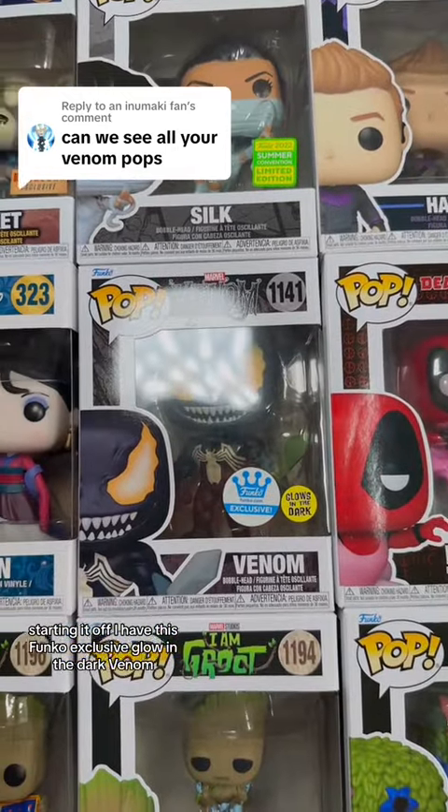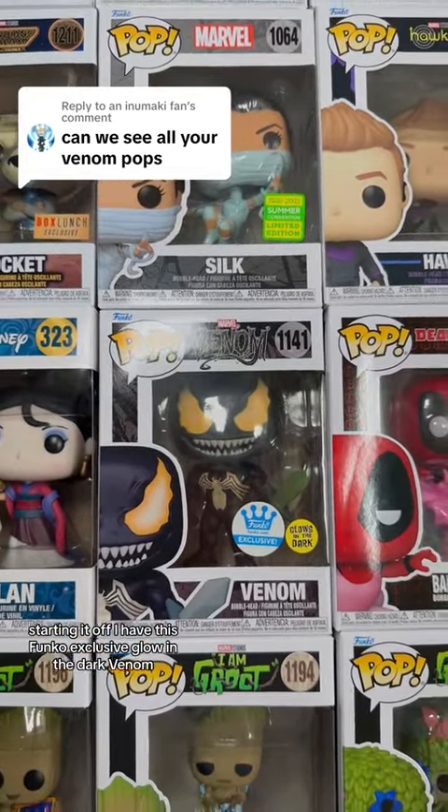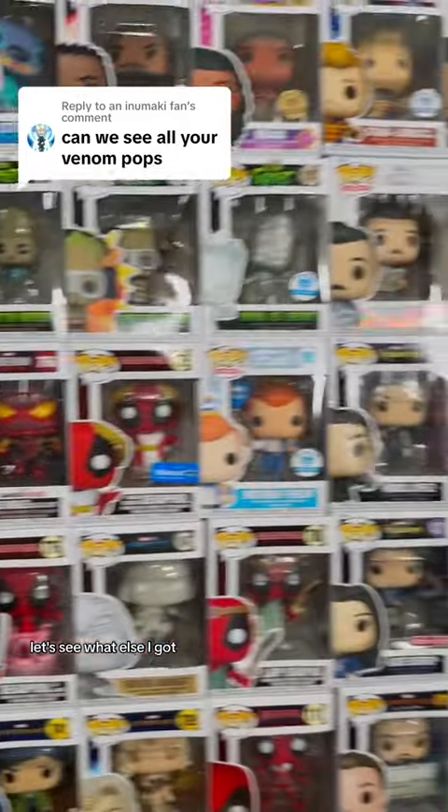Starting it off, I have this Funko exclusive glow-in-the-dark Venom. Let's see what else I got.